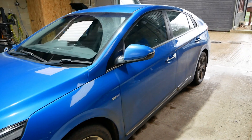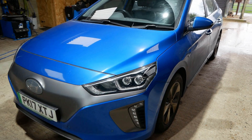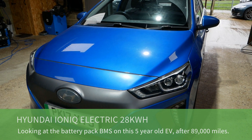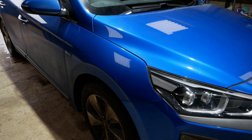Hi, it's Matt here from Go Green Autos. This is our Hyundai IONIQ Electric — it's got the 28 kilowatt hour battery pack, it's a 2017, and this car has now done 89,000 miles. In this video I'm going to plug in the diagnostic scanner and have a look at the battery pack.